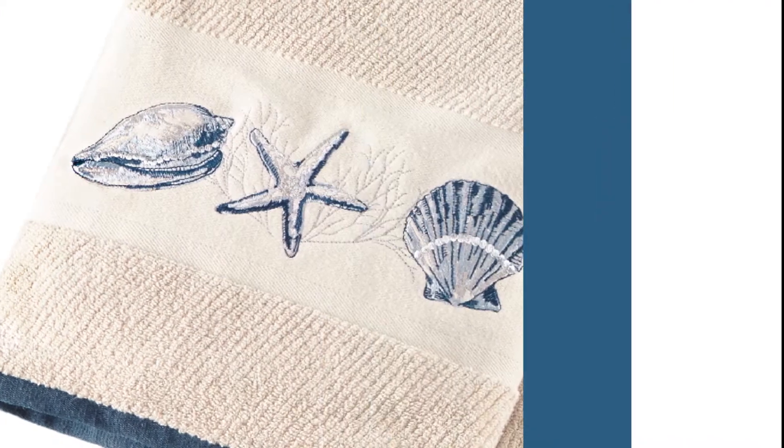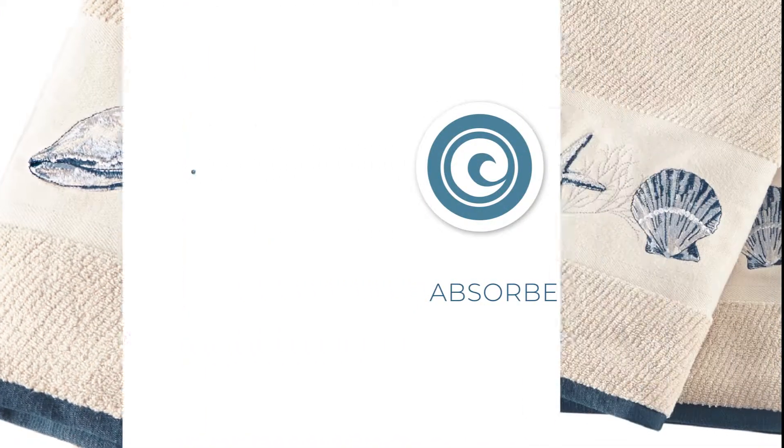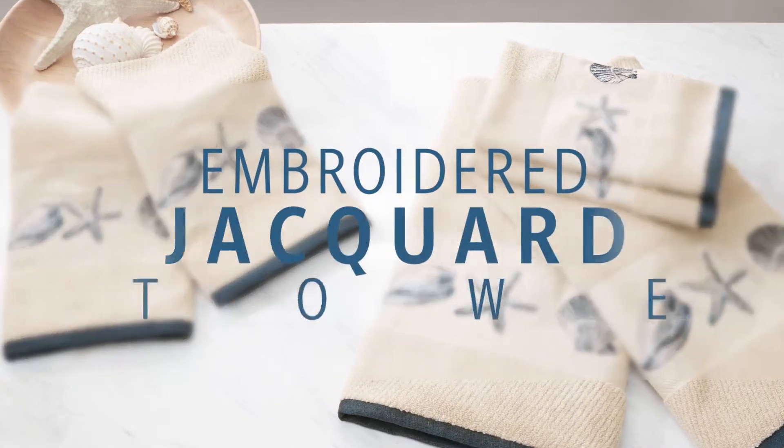The unique properties of cotton jacquard allows our bath towels to be extremely soft and absorbent while also being naturally durable and quick to dry. Add a charming coastal flair to your bathroom decor with our embroidered jacquard bath towel set.